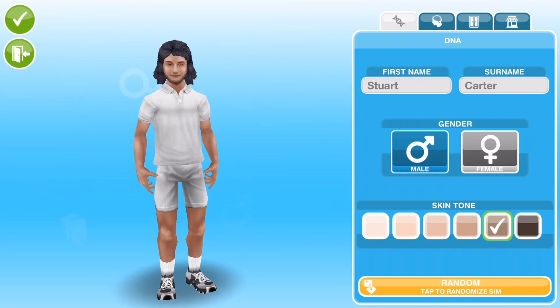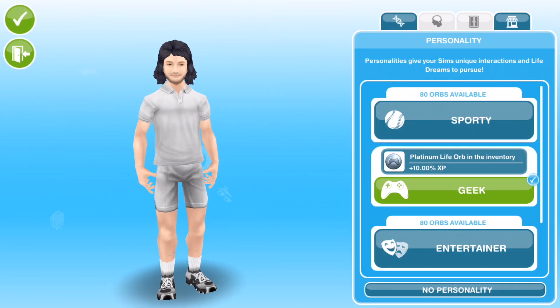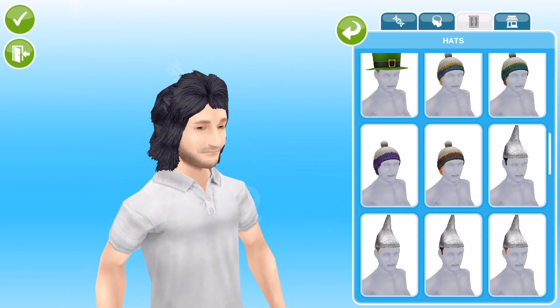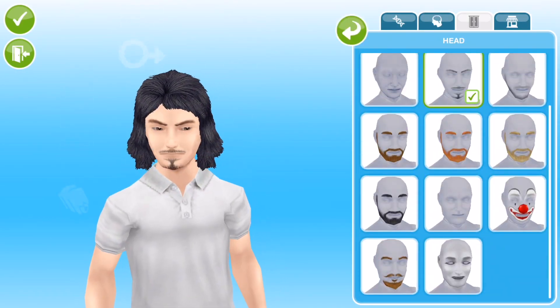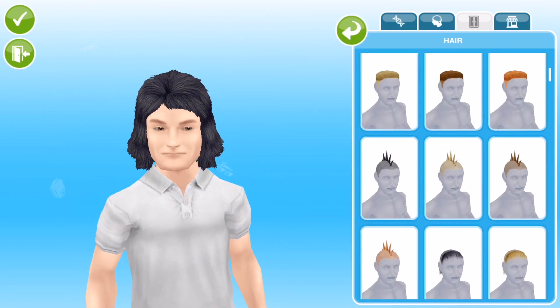Hi guys, my name is Gwynad Jemsville and welcome to a Sims Freeplay Create a Sim Challenge. This was suggested by Be Martian Rocks and it was to create a geek sim, a geeky kind of nerdy sim.